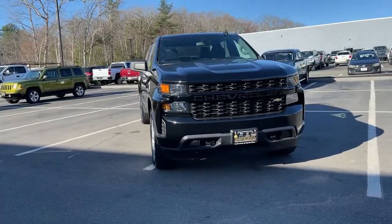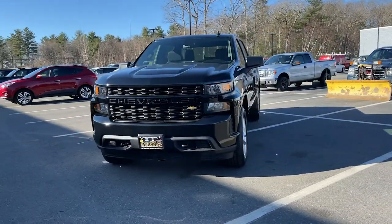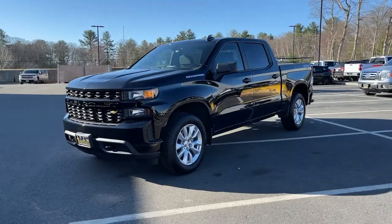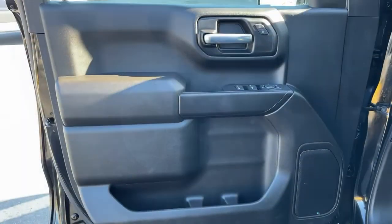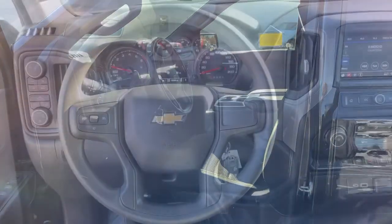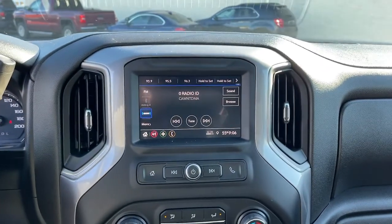These are just some of the great options this vehicle comes with: keyless entry, electronic stability control, Bluetooth, aluminum wheels, trip computer, power windows, cruise control, four-wheel disc brakes, power door locks, and power steering.